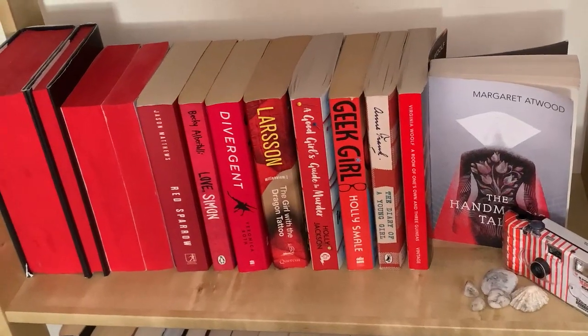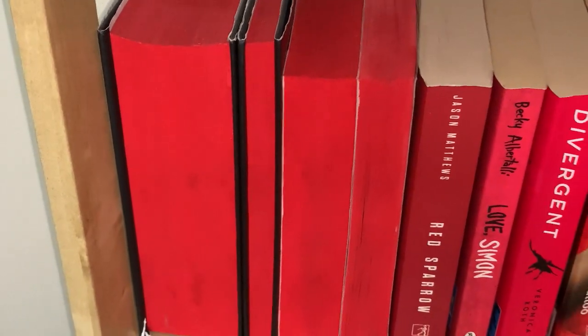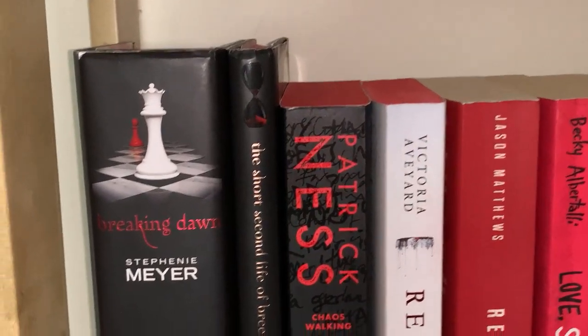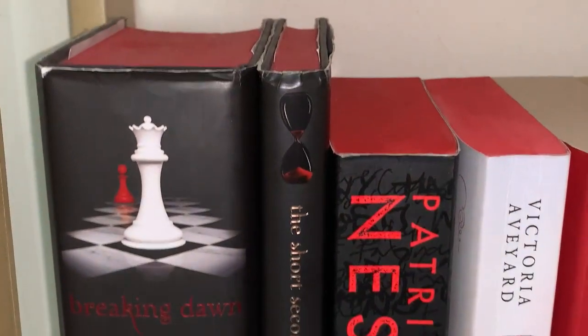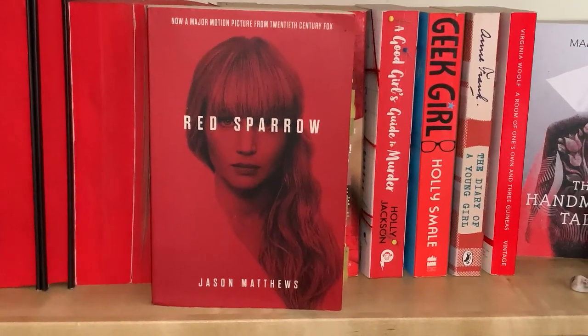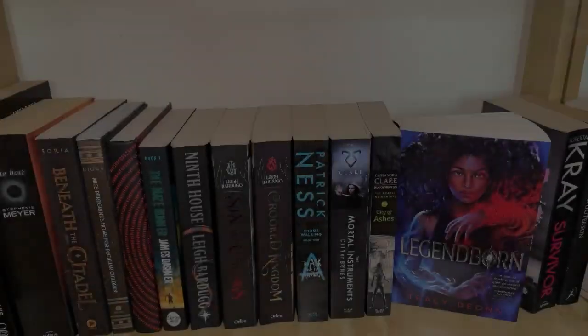Directly beside that we have my red shelf, where some books are turned with their edges facing out — books that I actually painted the edges myself, not exactly a great job but anyway. A book I love on this shelf is definitely Red Sparrow; it's a phenomenal book and the movie is also great.